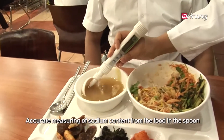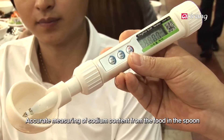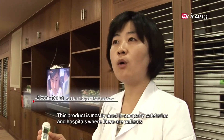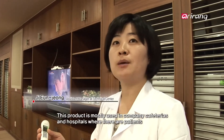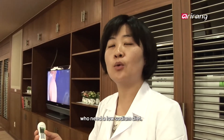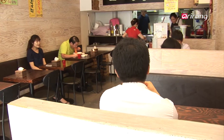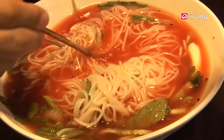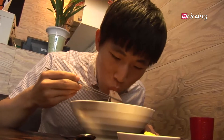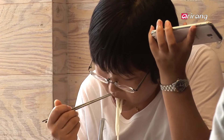With the digital salt tester, you can accurately check the sodium content of the amount of food in a spoon. A reading of 0.9 percent is an appropriate level. We are now at a noodle restaurant, where the digital salt tester faithfully carries out its duties as well.